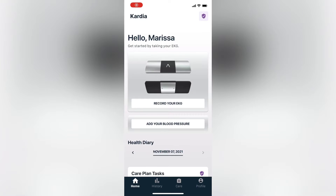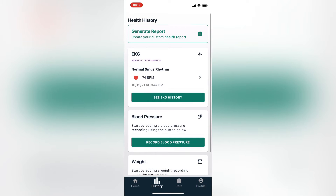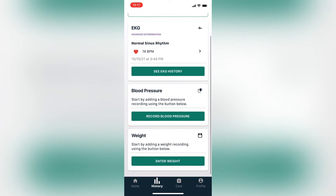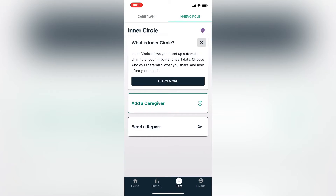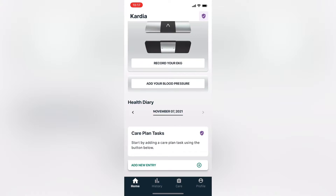We're going to start out here in the Cardia app. You can see on the home screen, this is where you record your EKGs. You can also record your blood pressure and weight and see your EKG history. In the care tab, the third tab on the bottom, this is where you're able to add a caregiver and share these findings with either a family member, friend, or your physician.